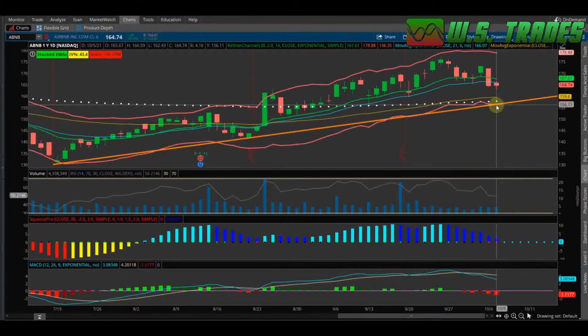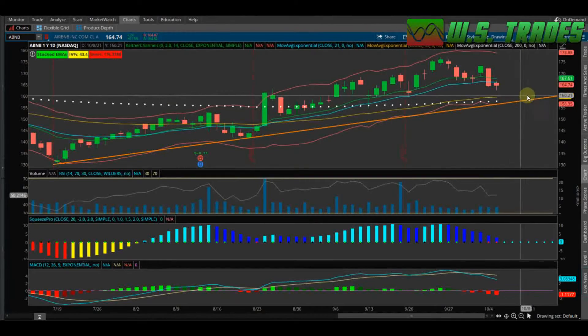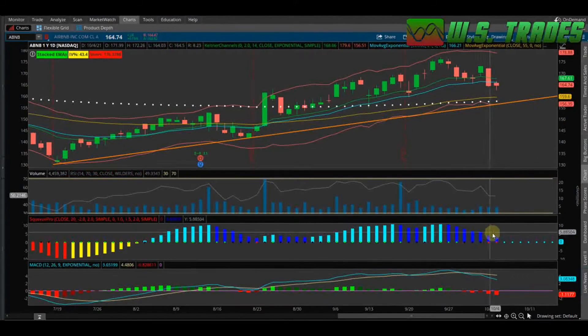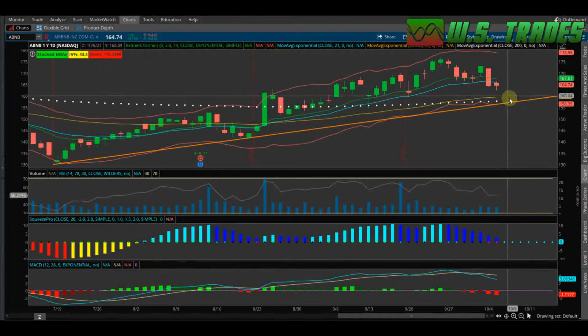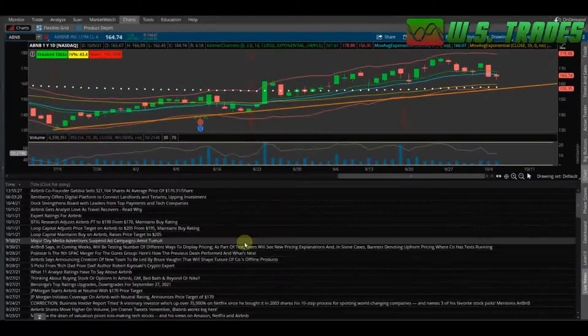I think they're going to come down and test this trend line. I don't know what dollar level it'll be at — if they tested it tomorrow it'd be about $156. But we've started to squeeze on this thing, so it's probably going to be some slow chugging, some nice consolidation, until it hits this trend line and then I think it's going to come back up and make a pretty big move.